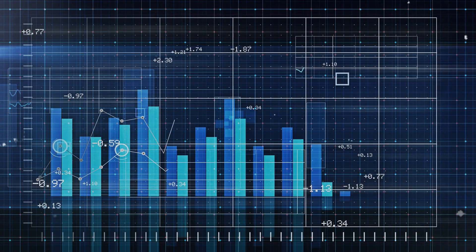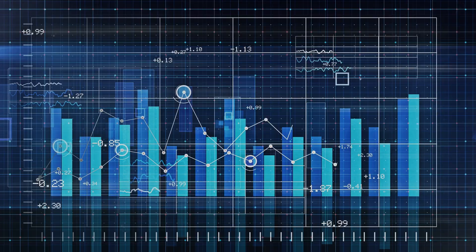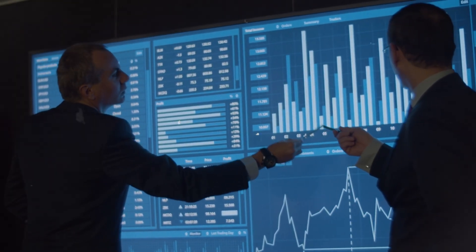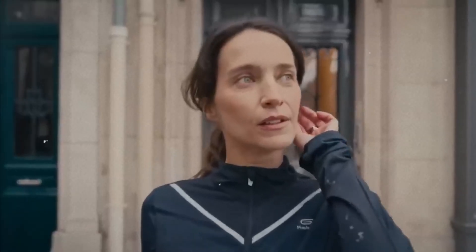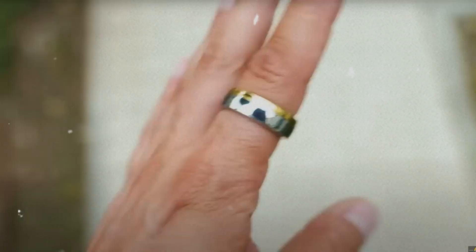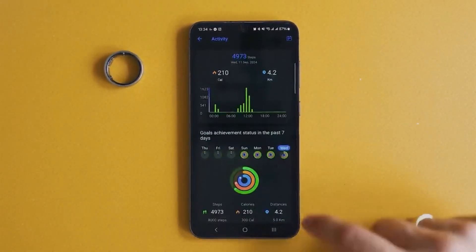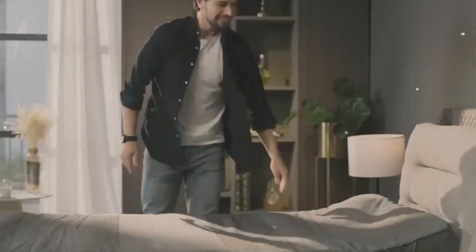Its standout feature: it fuses metabolic data with circadian rhythm insights to give actionable recommendations for peak performance and optimal recovery. It's not just monitoring — it's guiding you to better health. The AI continually learns your biological patterns and adjusts its advice accordingly, creating a personalized dashboard for sleep, focus, and energy optimization.